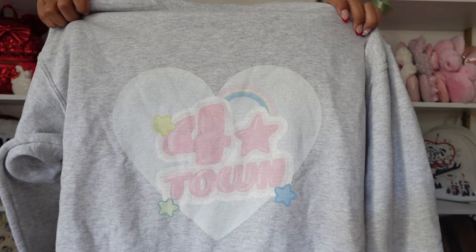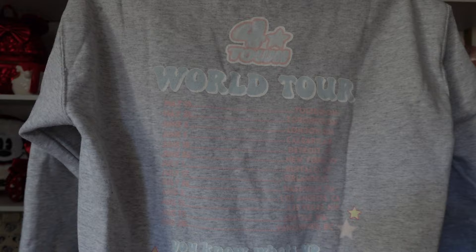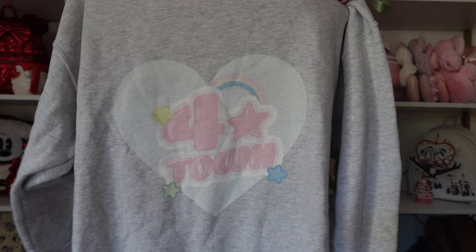The next sweatshirt is from Bellen Park — it's a Four Town inspired sweatshirt from Turning Red, with a little heart on the front. The back says 'Four Town World Tour' with little stars. I love Turning Red, and I feel like a lot of the official Turning Red merch I don't usually like, so I love when small shops make cuter versions.